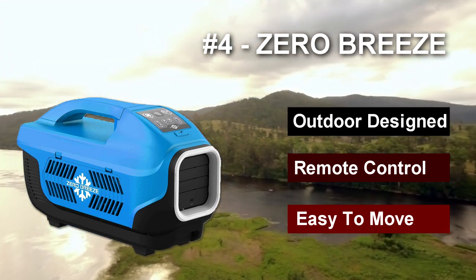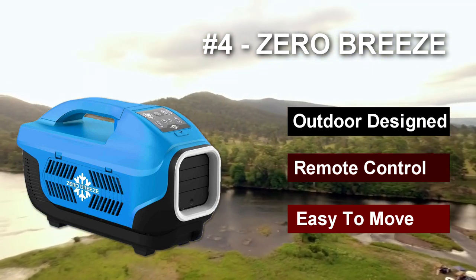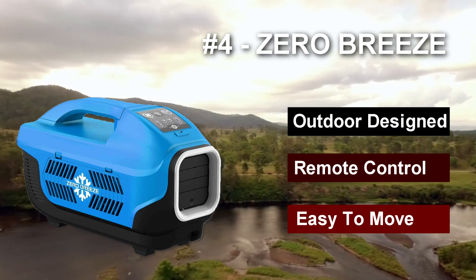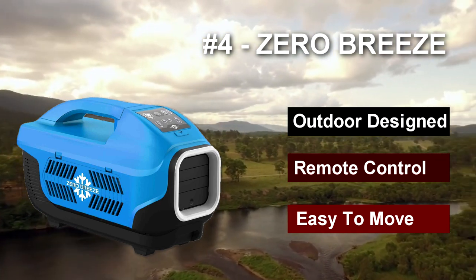Key advantages include: designed for the outdoors, waterproof, Bluetooth speaker. Key disadvantages include: can struggle to cool large tents.